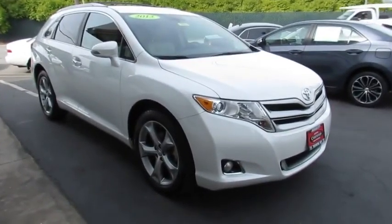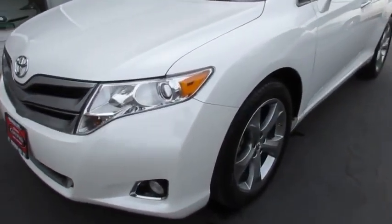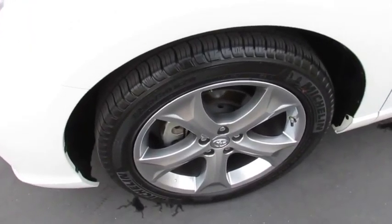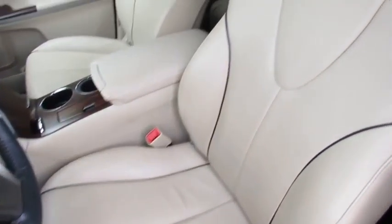The 2013 Toyota Venza blends the attributes of a crossover SUV with those of a wagon. Venza boasts a spacious interior, a powerful and efficient engine, a pleasant driving demeanor, innovative interior storage, and strong crash test scores. You're more than one thing, so is Venza.